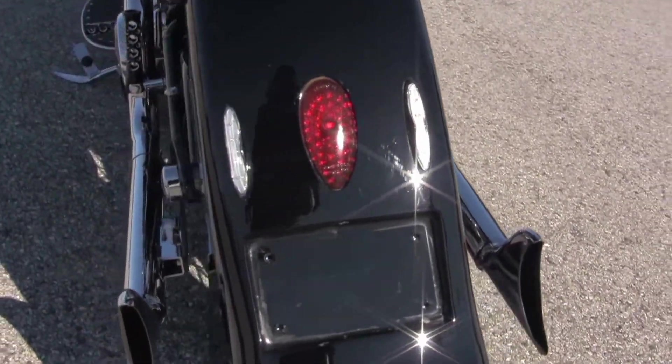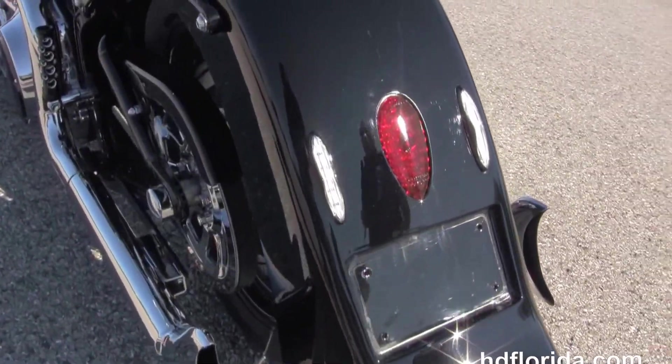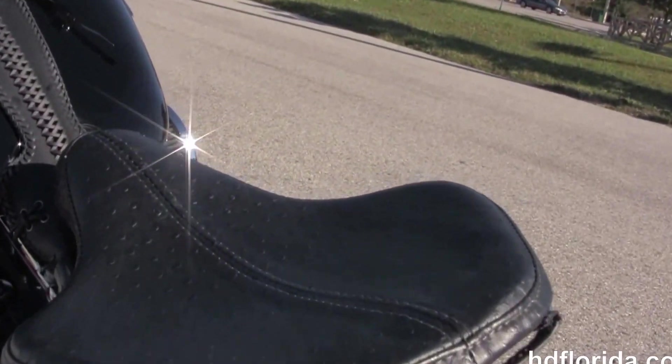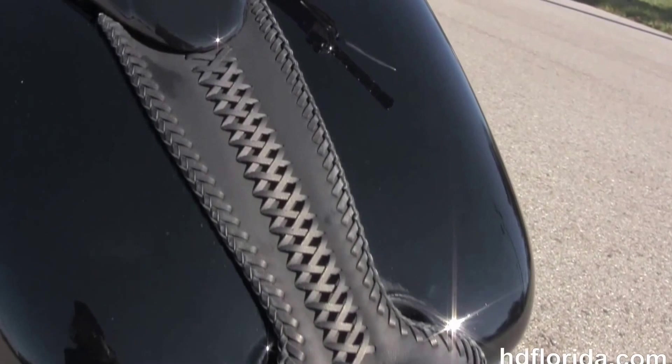We've got a set of Sampson true dual fishtail exhaust and an upgraded rear fender.